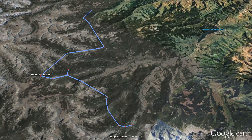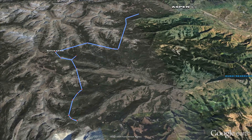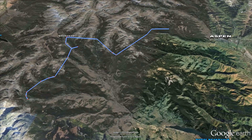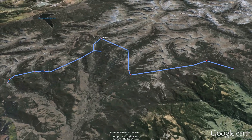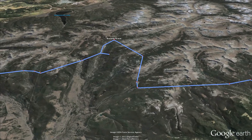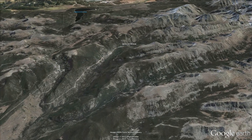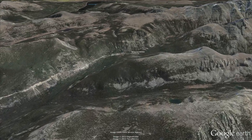Both of those tunnels end at the Frying Pan River Diversion at the top of the valley. Under this diversion dam is a small concrete room called an adit, right here under the Alpine Valley. The water collects here before it enters the Bousted Tunnel, which is what moves water under the Continental Divide.